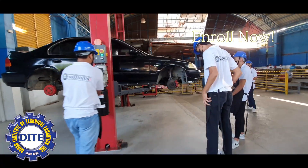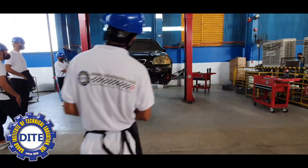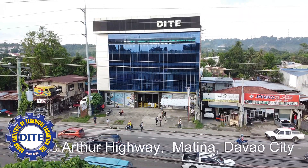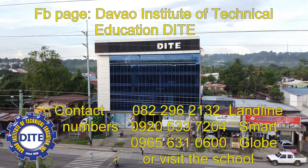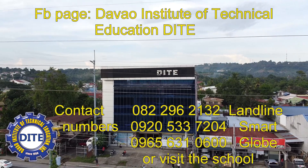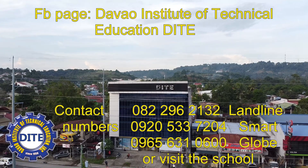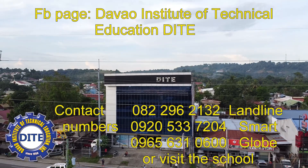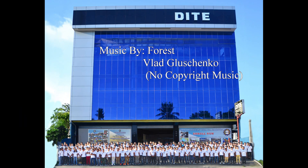So if you want to learn quality automotive servicing training in senior high grade 11 and grade 12, DITE is the best school for you. We are located at 488 MacArthur Highway, Montana, Davao City. For more inquiries, please contact us through our FB page, Davao Institute of Technical Education DITE, or through these contact numbers: 082-296-2132, 0920-533-7204, 09-656-316-00, or visit the school. Thank you.